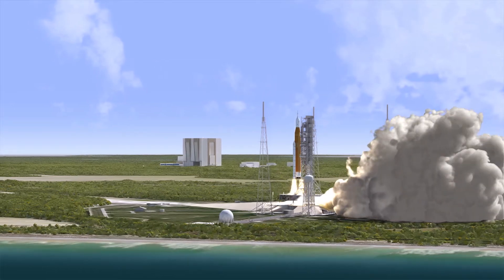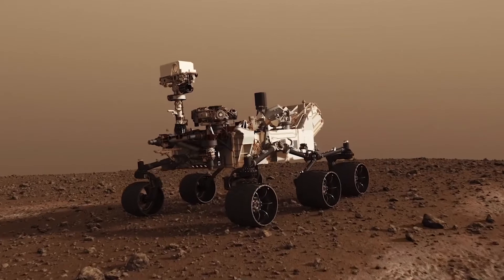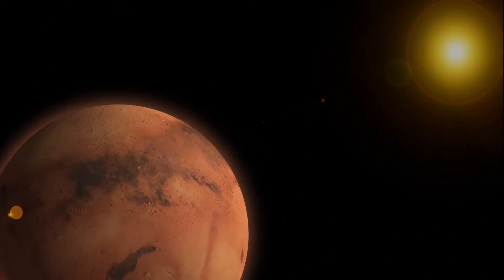In the next few weeks, NASA will launch the Mars 2020 mission with the Perseverance rover in tow. We have boiled down the key details about the trip to the red planet.